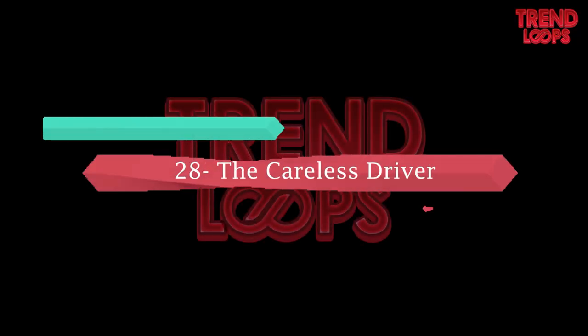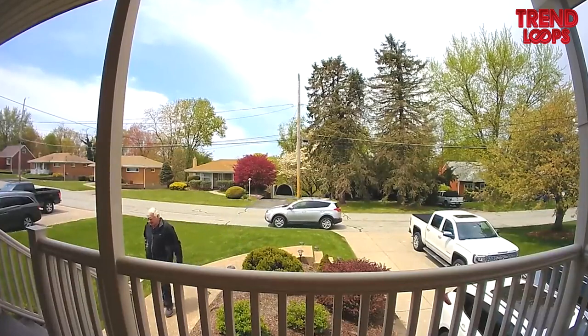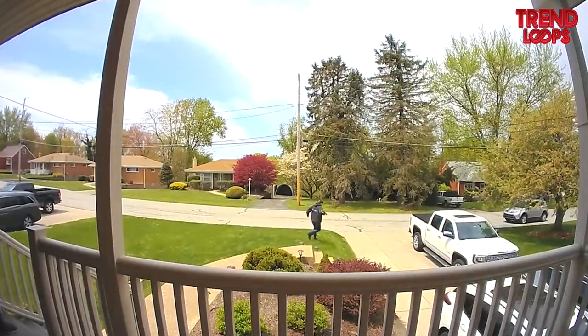Number 28: The careless driver. This footage shows the carelessness of a driver who has come out of his car but forgotten to apply the handbrake. The car moves backward until noticed by him. He quickly rushes towards it and luckily no damage is done. Others have no choice but to laugh.